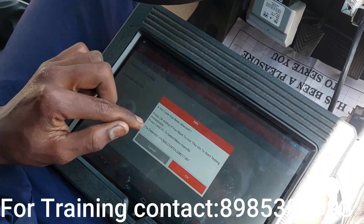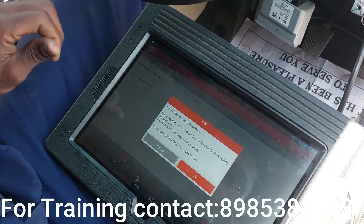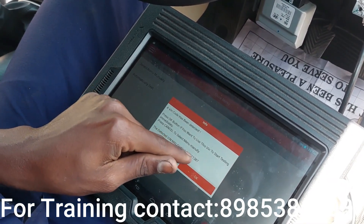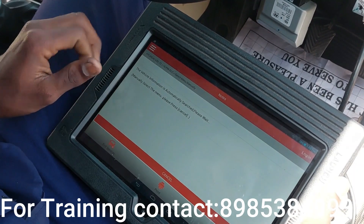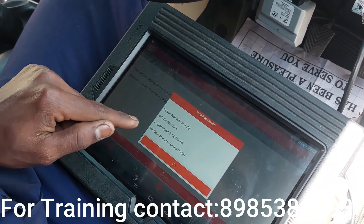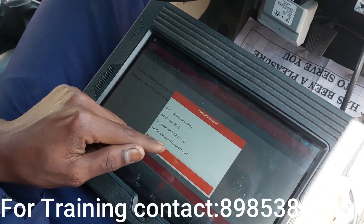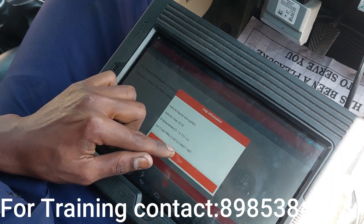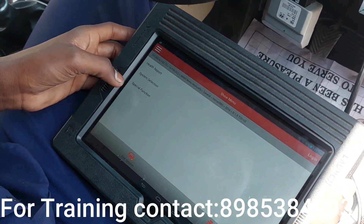VIN code has been detected. The VIN code number is 30. Validation done. Vehicle year: 2016. Displacement: 1.6 liters. Now we have system selection, health report, system selection, and special functions.